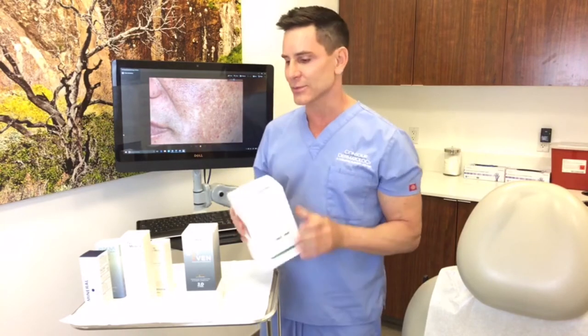We can continue this segment by talking about the other things we have in our office to help improve pigmentation. These would include aesthetic and medical services like chemical peels, and we also have a variety of lasers that help improve pigmentation.